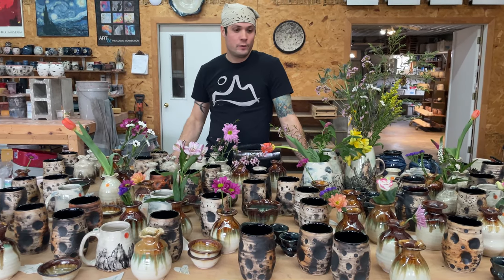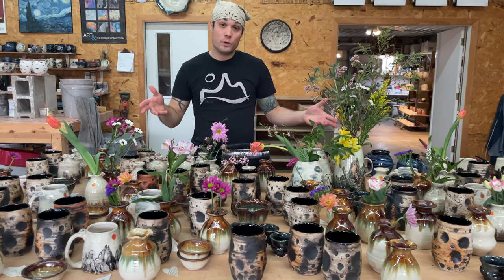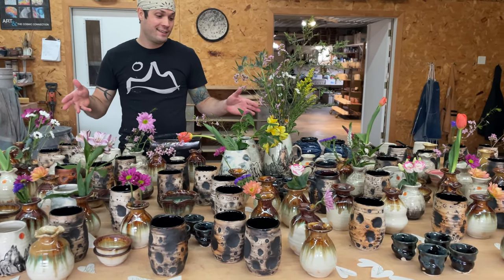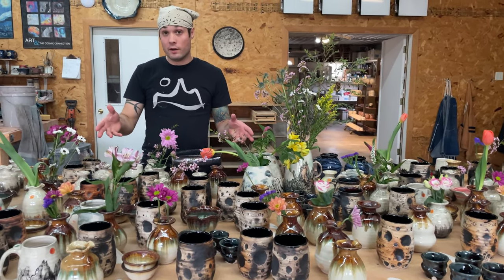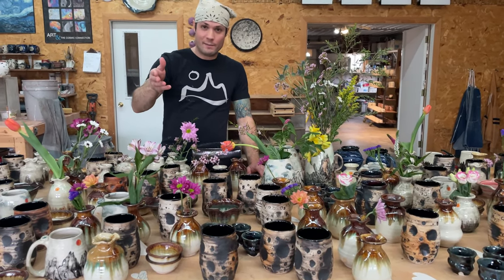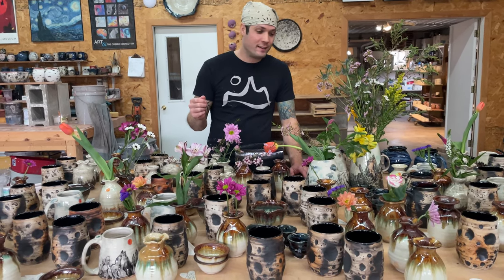Hello, my name is Joel Cherico and this is our newest body of pottery, made this month with the help of my team here at Cherico Pottery. My wife Sienna is behind the camera with our daughter on her back.